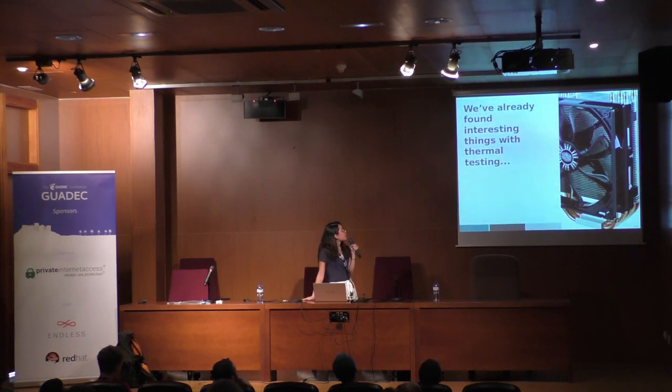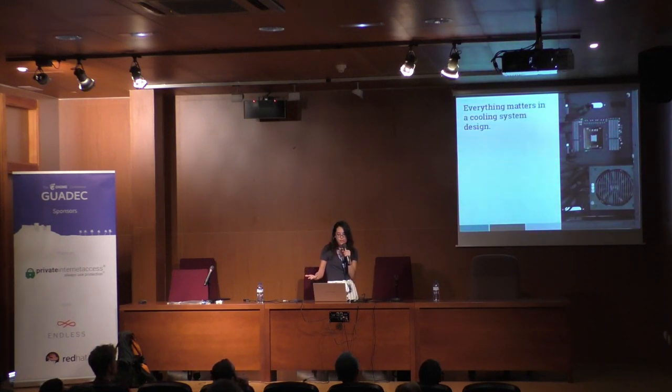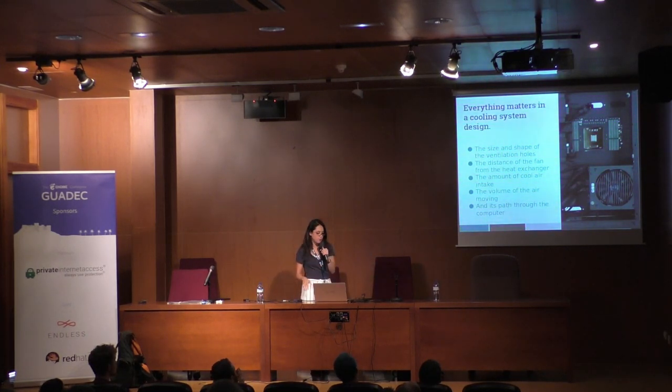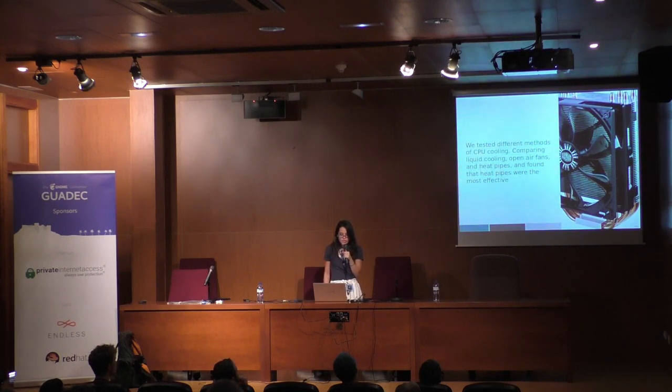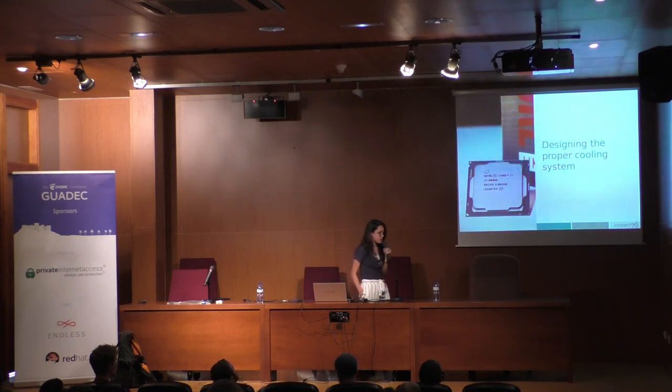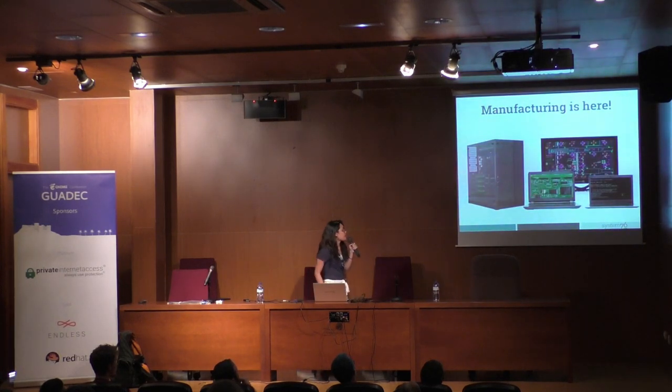The first steps will be to start by replacing embedded controllers with free and open source firmware to control functionality like the thermals inside the computer. We've already found interesting things with our thermal testing. Everything matters in a cooling system design — the size and shape of ventilation holes, the distance of the fan from the heat exchanger, the amount of cool air intake, volume of air, and the path of air through the computer. We tested different methods of CPU cooling, comparing liquid cooling, open air fans, and heat pipes, and found that heat pipes were the most effective — the most efficient and the quietest.